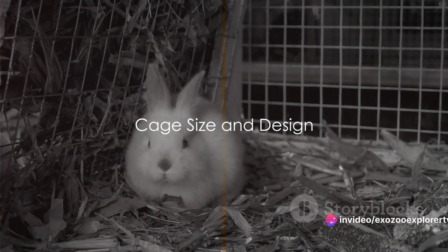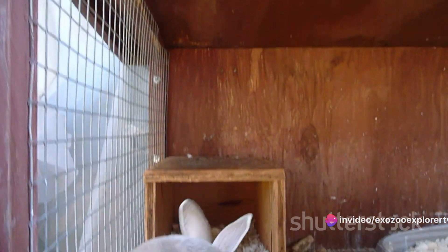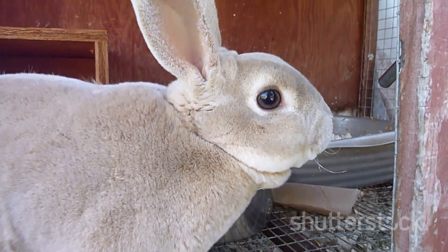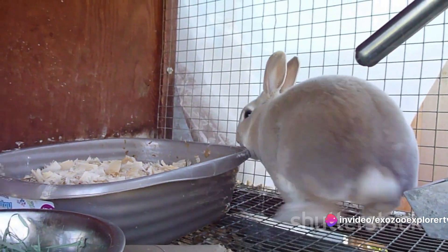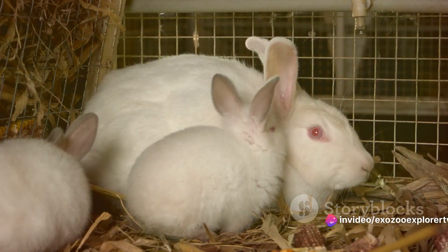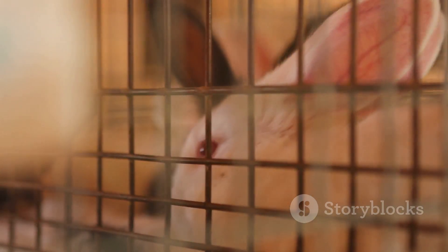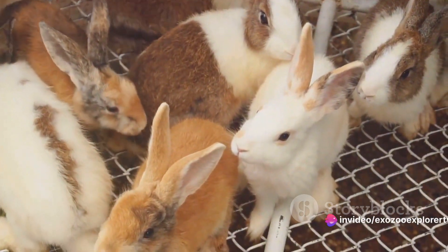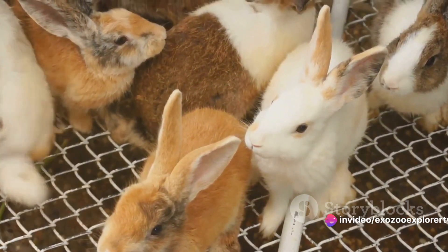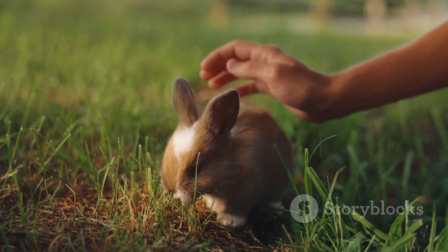Have you ever wondered how to make your rabbit's cage more comfortable? Let's start with the size and design. The cage size should be proportional to your rabbit's size. Generally, a rabbit should have enough room to make at least three to four good hops and stand on their hind legs without touching the cage's top. Providing ample space not only allows for movement but also contributes to their overall well-being. Multi-level cages are fantastic as they encourage exercise and exploration, keeping your rabbit physically active and mentally stimulated — it's like having a mini-adventure playground right at their home.